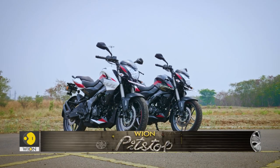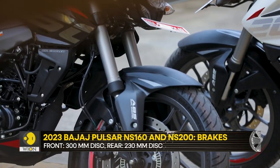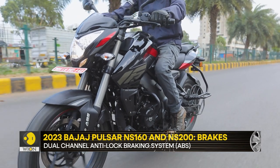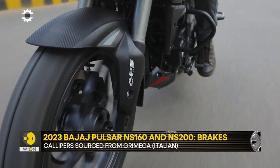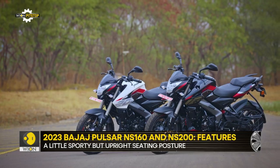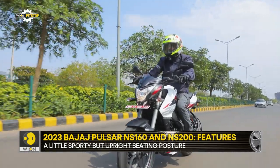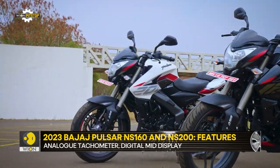The other update is that both bikes now get Brembo brakes from the Pulsar 250 twins. They bring larger 300mm front discs on both bikes, and dual-channel ABS is also standard. It is quite impressive to see that the Pulsar NS160 now gets the same upgraded hardware as the bigger NS200. The braking performance on both bikes has improved in terms of initial bite as well as progression.